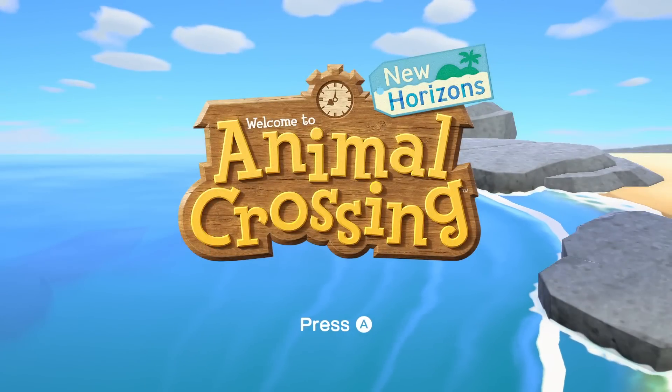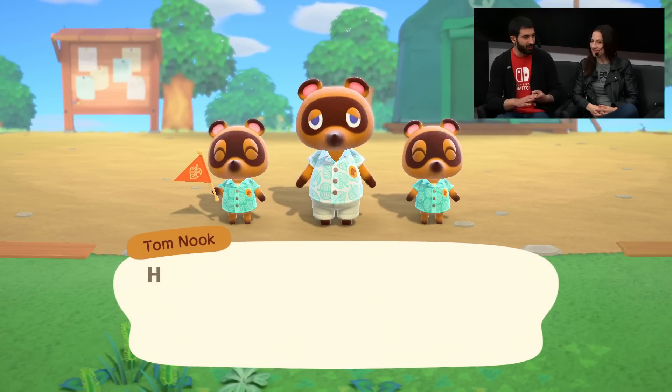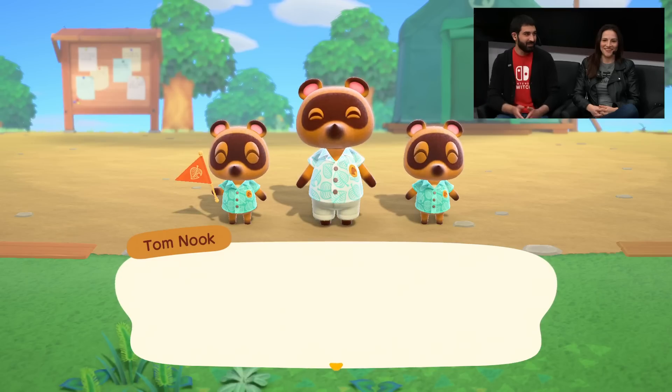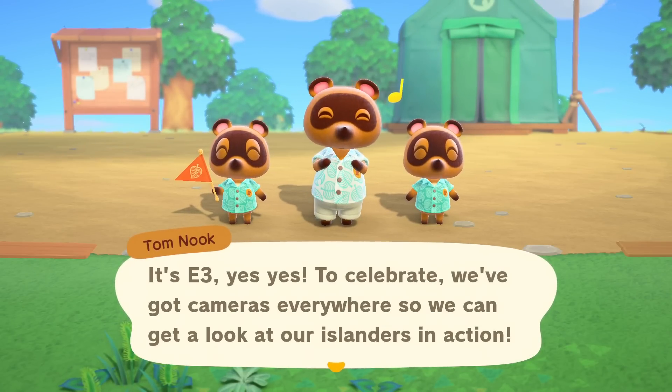Why don't we hop right into the game and give folks a look? Animal Crossing has always been a series about freedom. You could choose to spend your time however you want — fishing, collecting bugs, pulling weeds. But I think what we're going to see here is how much that has been expanded. I love everything about their outfits; they're ready for island life.